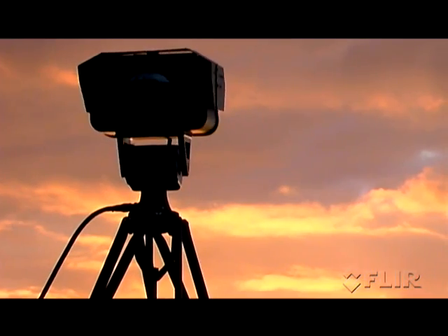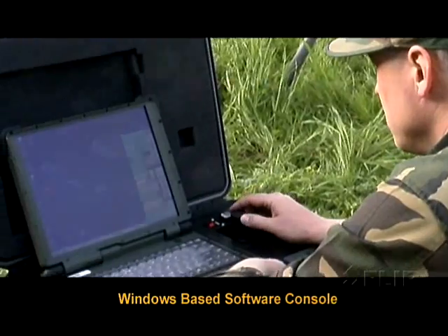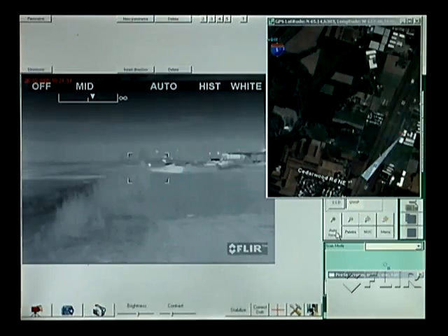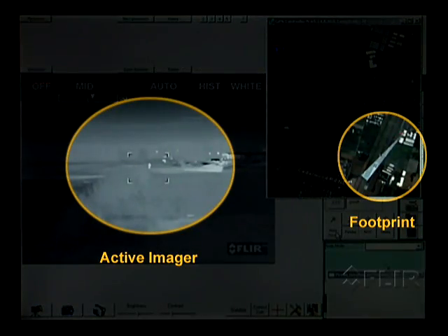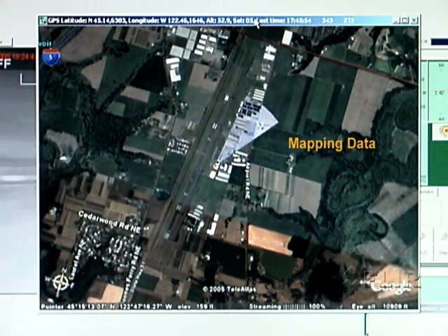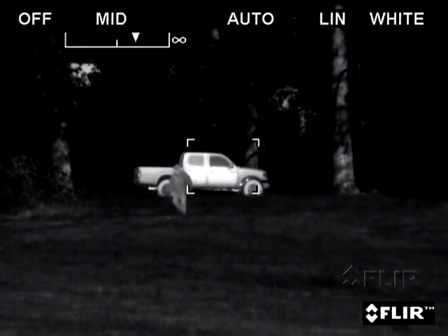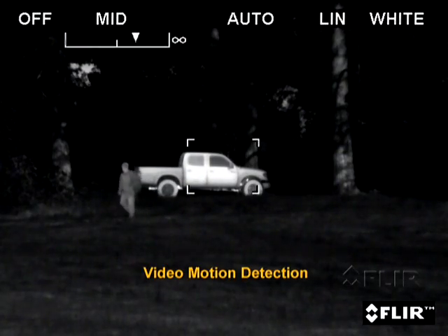This portable, fully integrated sensor is controlled from a Windows-based software console running on a portable laptop or on a network. It displays the active sensor, mapping data, and provides video motion detection with intelligent alarming.